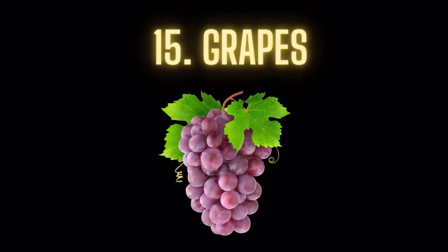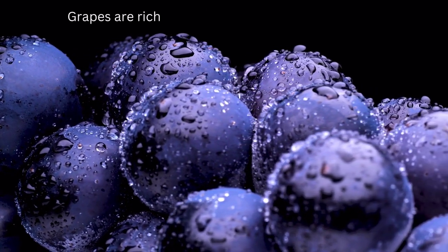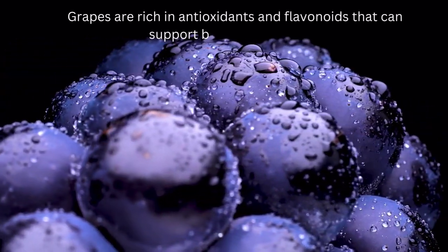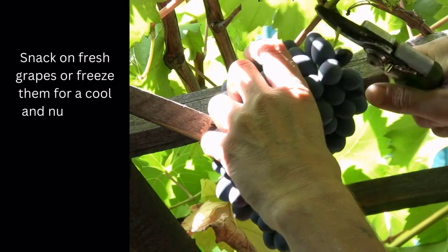Food number 15: Grapes. Grapes are rich in antioxidants and flavonoids that can support blood vessel health. Snack on fresh grapes, or freeze them for a cool and nutritious treat.